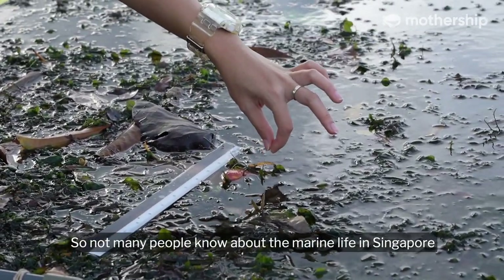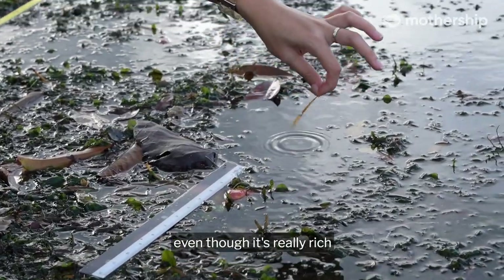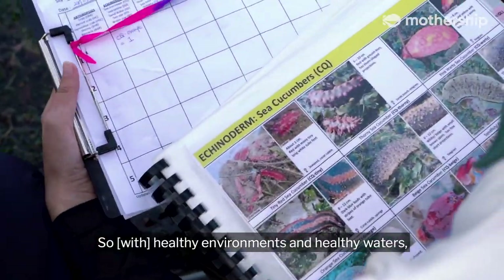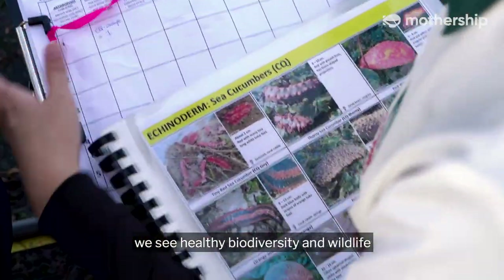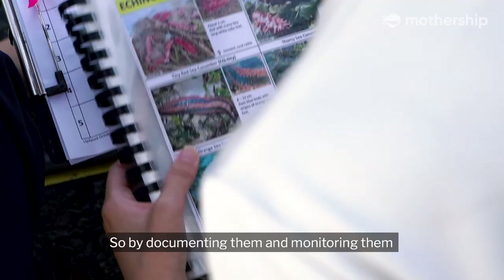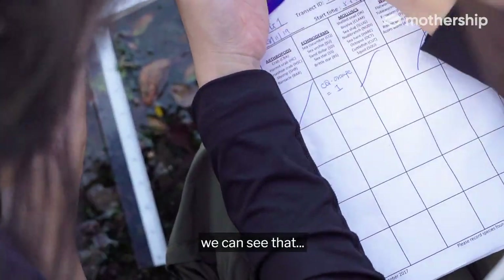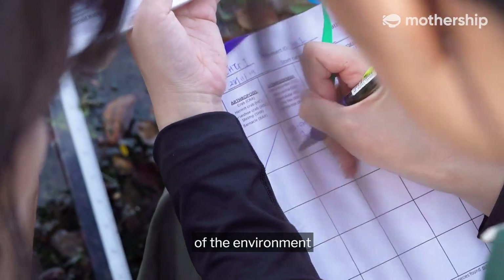This information is very important because we support our decisions with science and data. In Singapore, our waters are quite murky, so not many people know about the marine life here, even though it's really rich. Healthy environments with healthy waters show healthy biodiversity and wildlife, so by documenting and monitoring them over a long period of time, we can use that as an indication of the health of the environment.